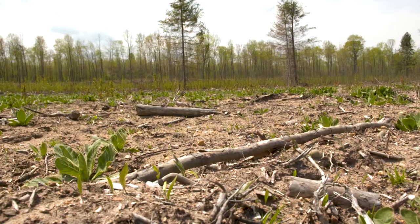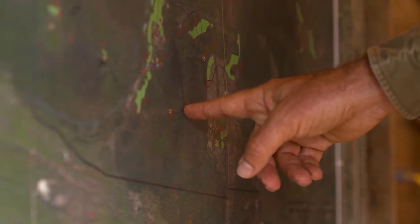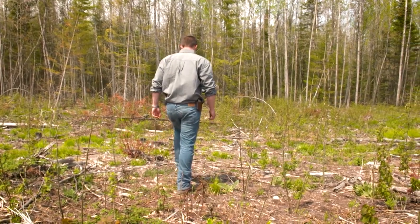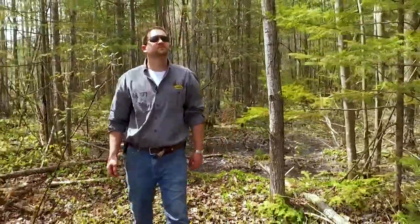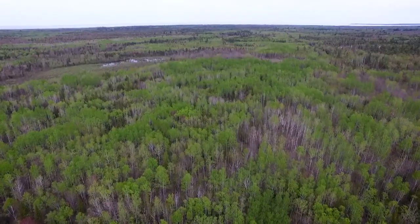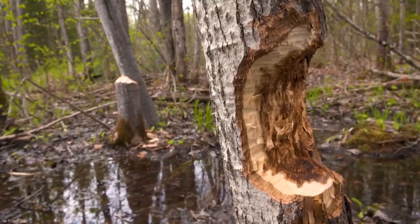I started here back in 2012 as a project developing a management plan for the property. The first time I set foot on this place was to help map the timber, do a camera census, and find out what the place looked like, what the habitat looked like, what the deer herd looked like. We largely learned that Grand Rack was a big swamp with some rock problems and some beaver problems and not a large deer population. There was a lot that could be done here, and the last five years have been pretty exciting solving problems and moving forward with all of our management goals.